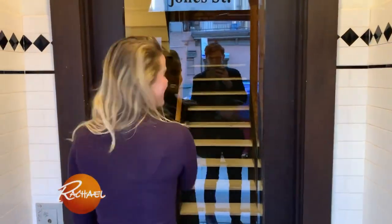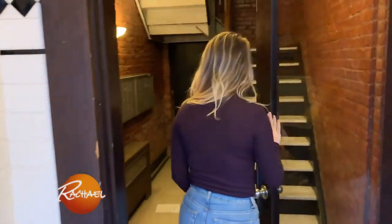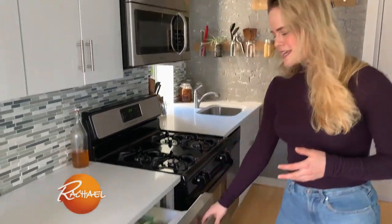I live on the fifth floor and we don't have an elevator. Right when you walk into my space you walk into my kitchen. My under-the-counter fridge, which opens like this, is an extremely handy way for me to have a small fridge without it taking up a ton of space in my apartment.